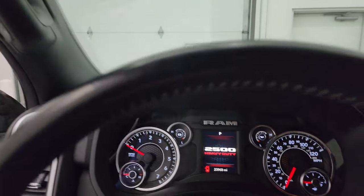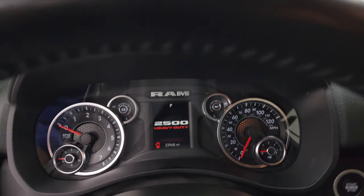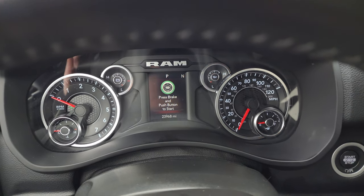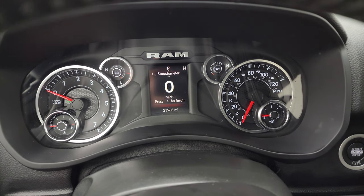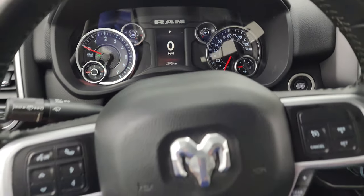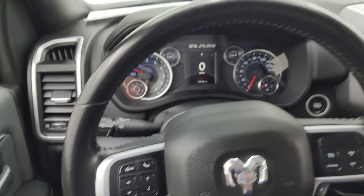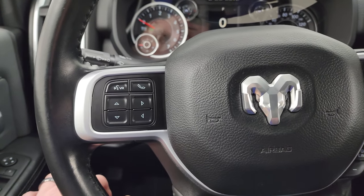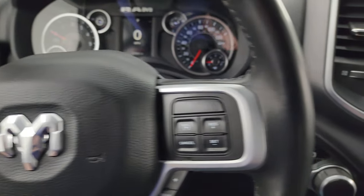Hop inside and check out the miles, the radio, and everything this one has to offer. It has 23,968 miles. You get the digital speedometer and compass display, a very clean instrument cluster, a leather-wrapped steering wheel with cruise controls and gear selector on the right, and Bluetooth and information center controls on the left, with audio controls on the back of the steering wheel.